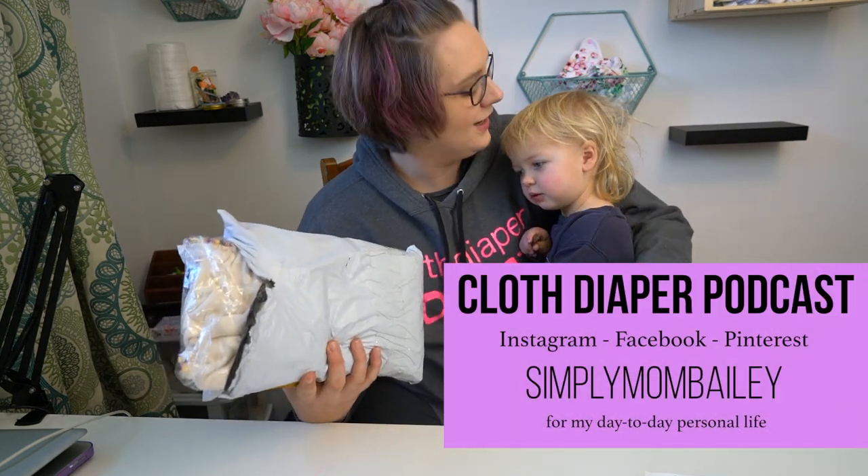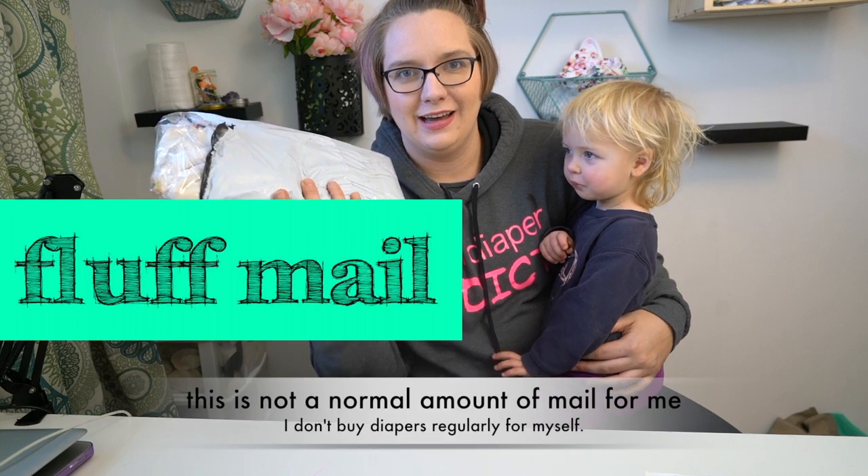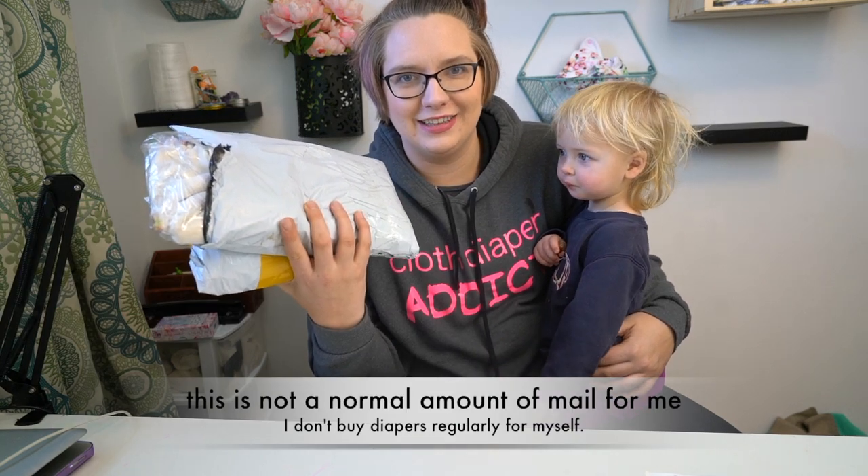Hi! Welcome to the Cloth Diaper Podcast. Today we are doing another unboxing. I know — everything finally arrived at the same time.